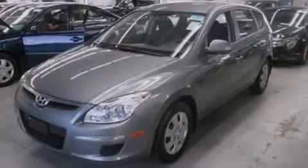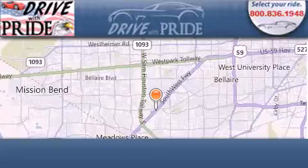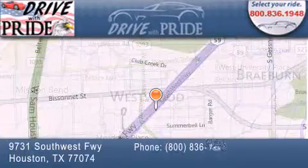Contact us today to arrange your test drive. Thank you for considering Drive with Pride for your next pre-owned vehicle. We have been serving the Houston area since 1995.